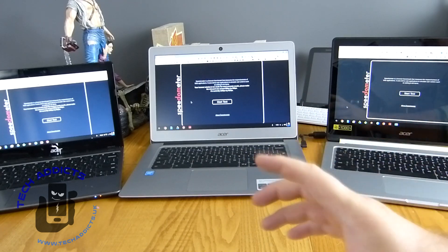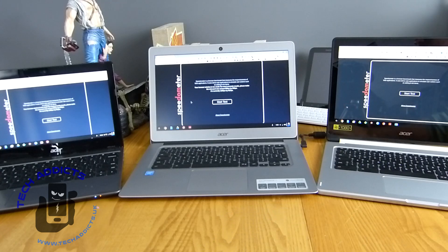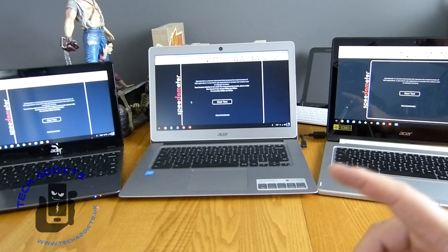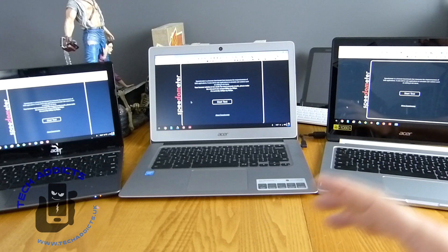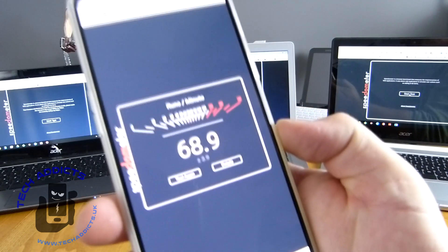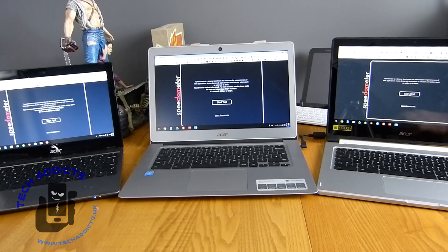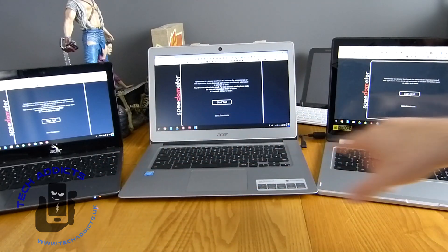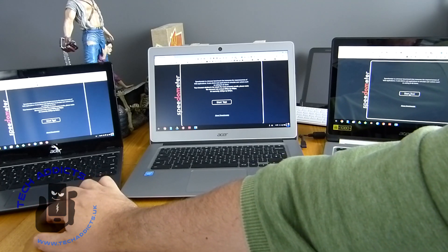We've got Speedometer up, which is one of the better benchmarking tools at the moment on the Chromebook. Octane was discontinued, so we're going with one that Google themselves recommend on the Chromium blog. I'm just going to hit start test and let them run and examine the scores — the highest will be best and the lowest will be worst. We have a Speedometer test score already of 68.9 which is a fairly decent score apparently. We're just going to run across each of them — the R13, the Chromebook 14, and the Acer C720 — and get them all running.